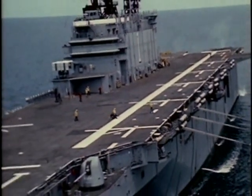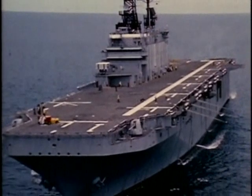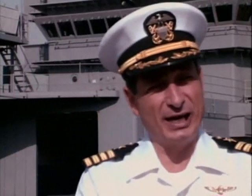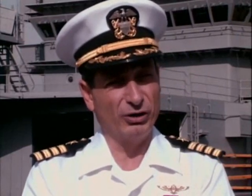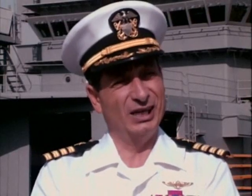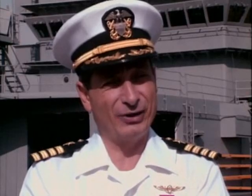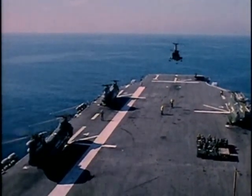At first glance, ships like the Saipan resemble regular aircraft carriers, but there are substantial differences. The biggest difference is the absence of catapults and arresting gear, meaning the Saipan cannot operate conventional fixed-wing aircraft. Instead, it carries aircraft that directly support Marine operations.